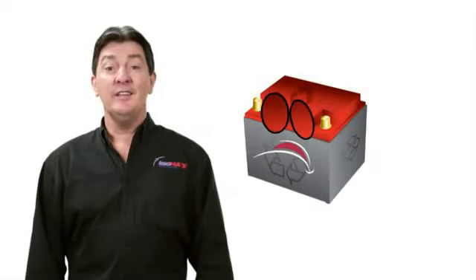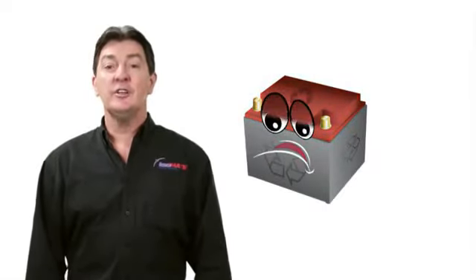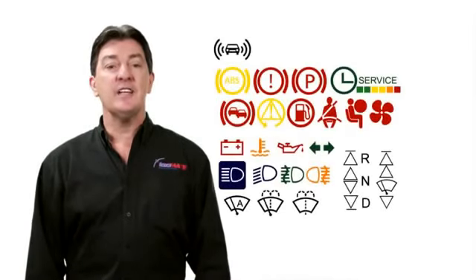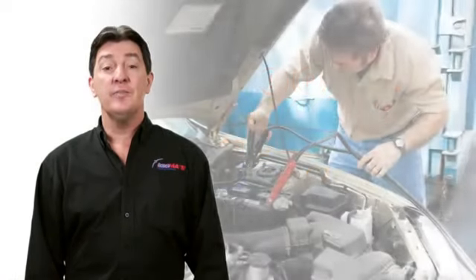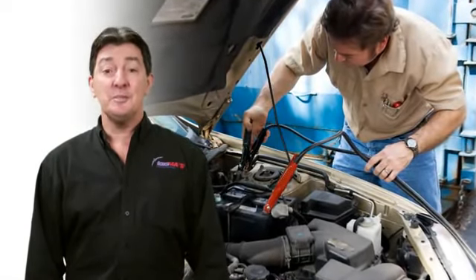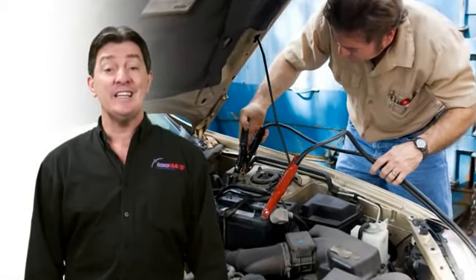Most people know that batteries lose charge when a vehicle is stored for a period of time. Devices such as the alarm and engine controls continue to draw power, and on some vehicles the battery could be dead flat within days or weeks. Jump starting and running the motor is often not enough, and at this point most people think the battery is totally dead.